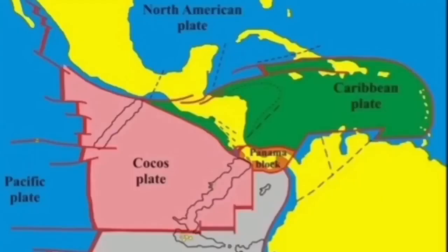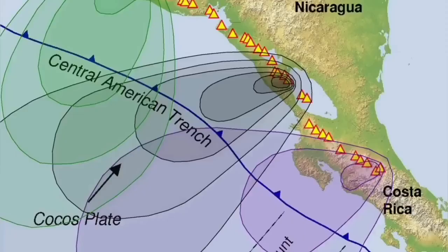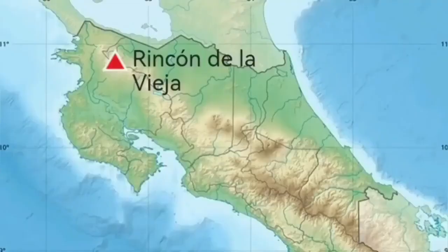This eruption is dangerous because this volcano has access to a lot of water — aquifers are full and a crater lake exists on top of it. It is in Costa Rica, where the Cocos Plate undergoes subduction under the Central American Plate, creating a Central American Trench.